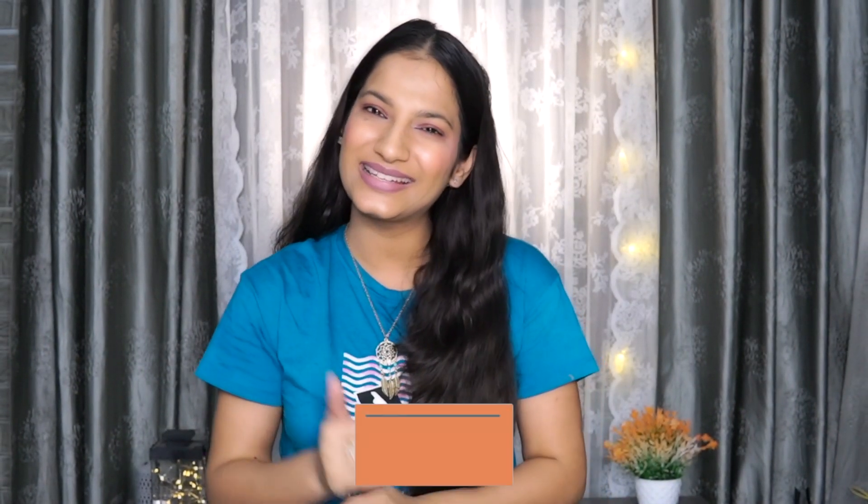Before I share my Amazon must-haves with you guys, can you please like this video and subscribe to my channel because it will help me a lot to create more content for you guys. Okay, so without any further ado let's get started.